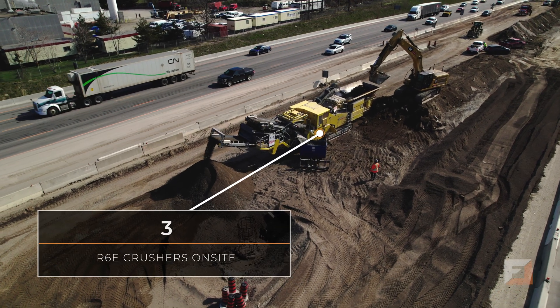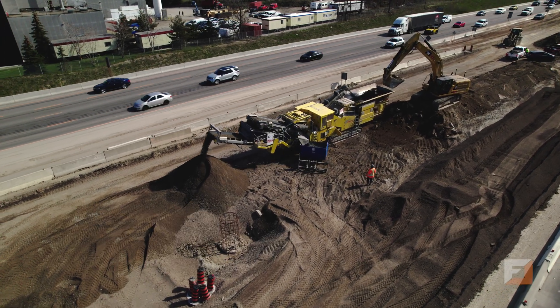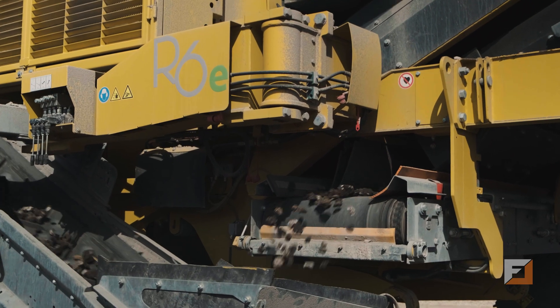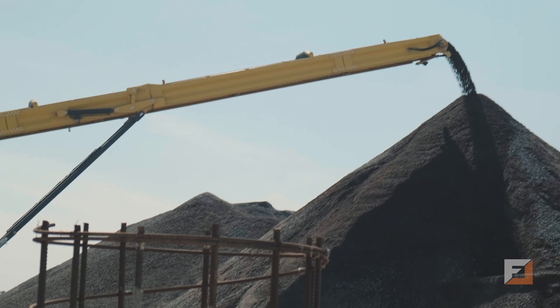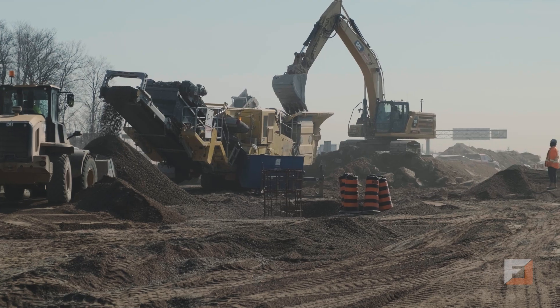One of the three reasons why we chose the Keys Track unit provided by Frontline was the productivity the machine produces, the simplicity of the machine, and the service support that Frontline provides.